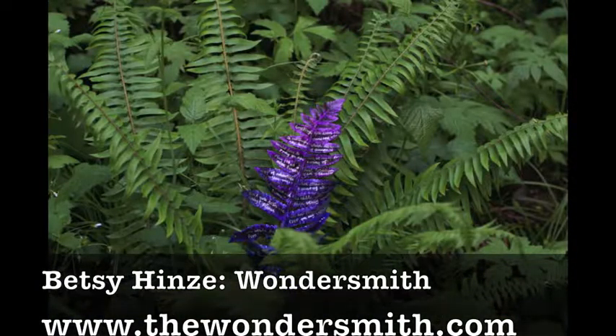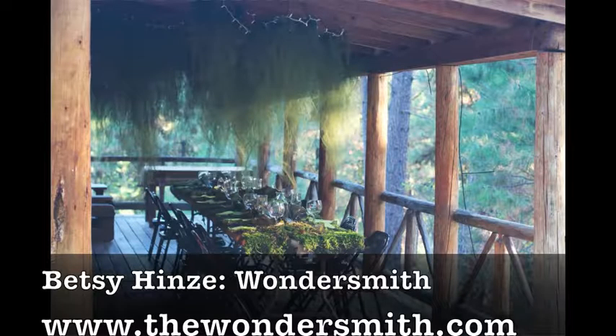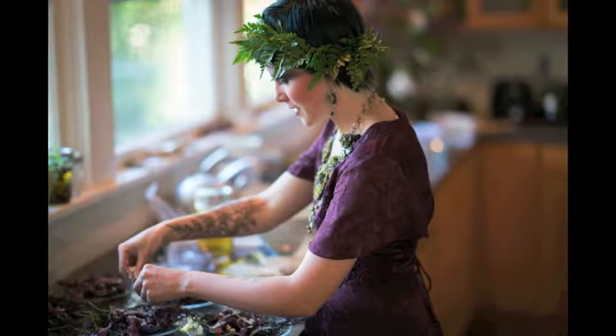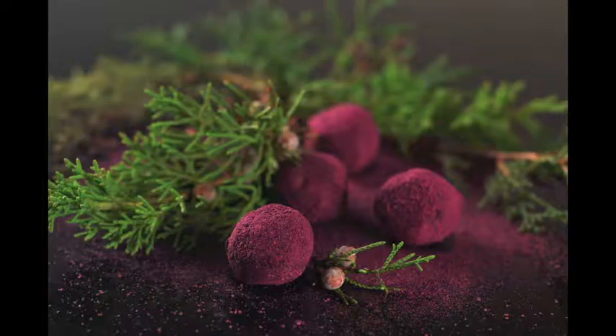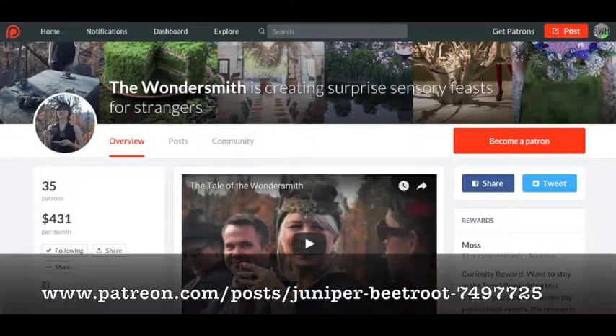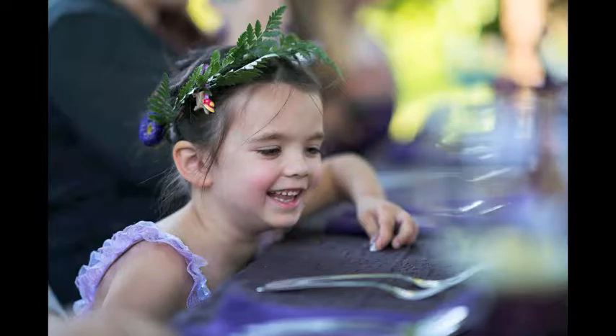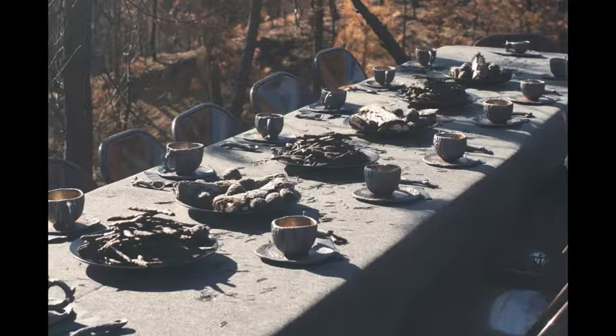Imagine that you're walking in the woods and you come across a purple fern — imagine that fern is an invitation to a special wild-crafted feast. Betsy Hines is the artist and wondersmith behind some very magical creations. I urge you to check out this awesome, amazing recipe for juniper beetroot truffles. Check out our Patreon page — you can see the recipe and other things she's done. She's got a video that explains what she's doing and it's so cool.